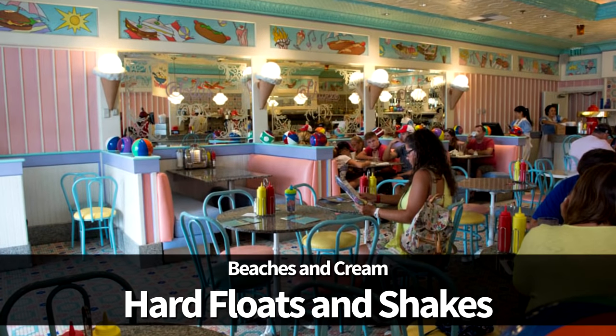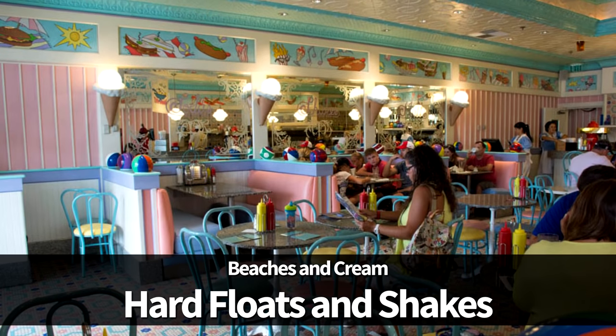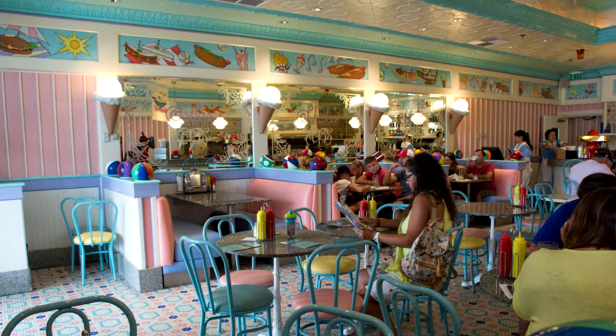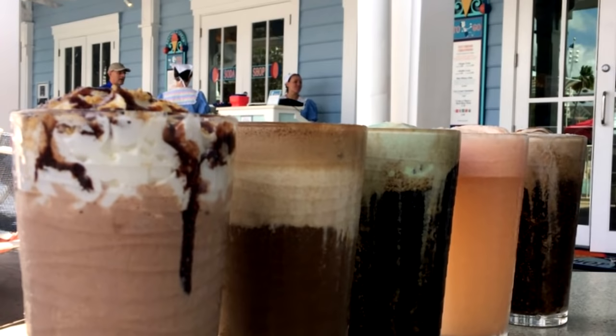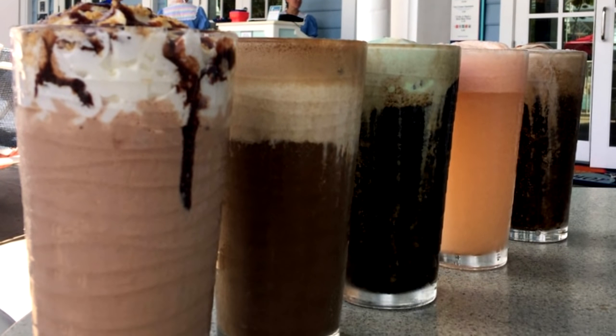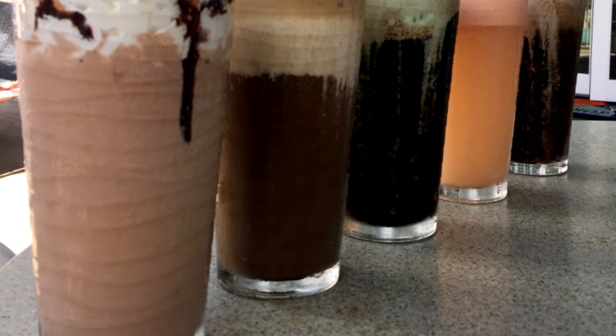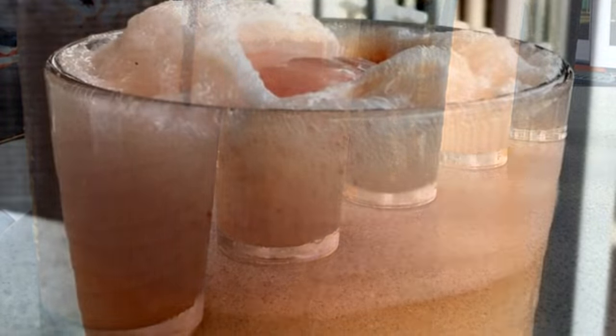Next up are the hard floats and shakes at Beaches and Cream. Hard floats are definitely a for-adults-only treat popping up in just about every corner of Disney World these days, primarily featuring ice cream poured over with hard root beer or soda. But Beaches and Cream is where we recommend getting yours, as this old-fashioned ice cream parlor features more unique offerings like the Grasshopper Float — Guinness Stout with mint chocolate chip ice cream — among others, including an alcoholic version of the super popular Frozen Sunshine.